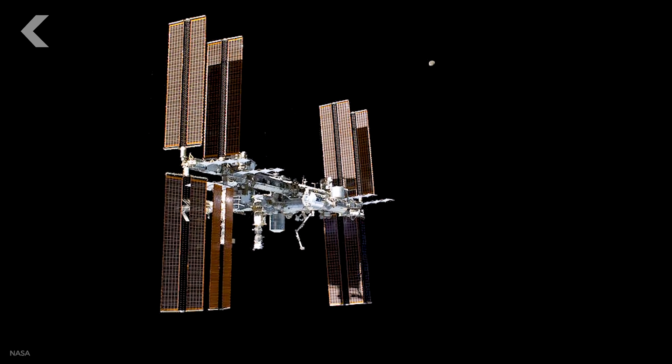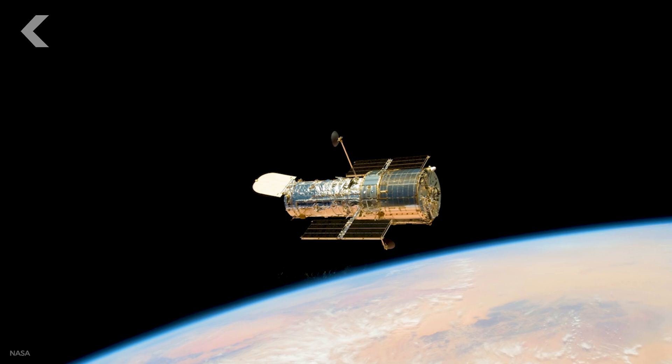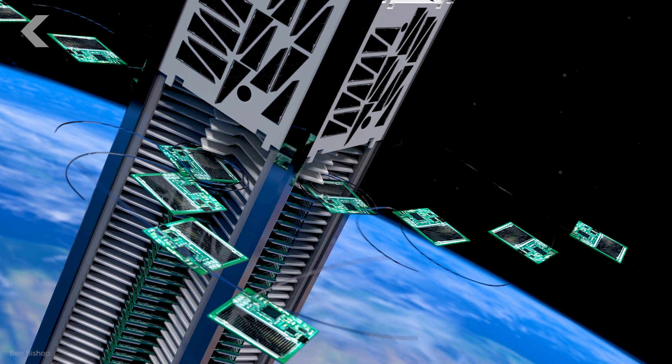Take a look at this spacecraft. How big do you think it is? The size of a backpack? A car? How about this one? Any ideas? What about these green squares? Since most images and videos of spacecrafts are on dark, spacey backgrounds, often with only distant planets or stars to compare them to, it's pretty hard to tell how big or small these things really are.